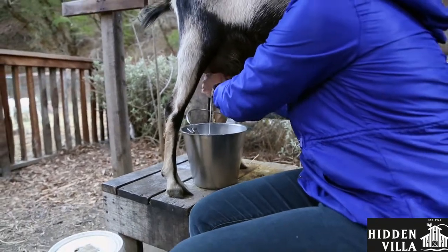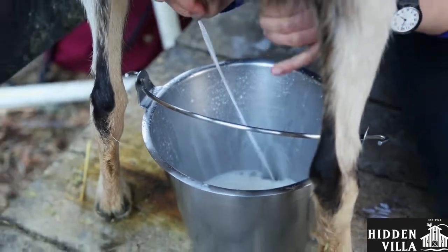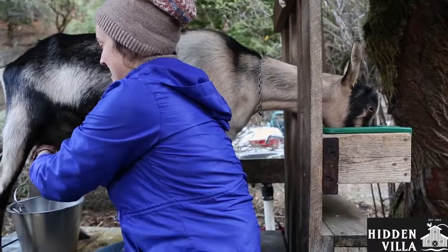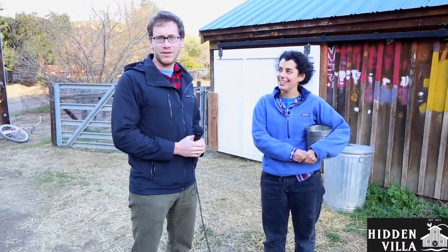And then Debbie, what do we do with the milk when you're done? When we're done with the milk, you can save it to drink, or you can make goat cheese out of it. Thanks, Debbie. And thanks, Miriam. So now we're further down the farm and there's more animals, and I'm here with my friend Sarah. We're gonna see these animals get taken care of by our farmers. So Sarah, what animals are we taking care of right now? We have a small cow named Tilly, and we have three sheep.